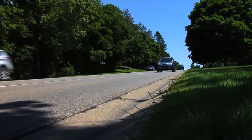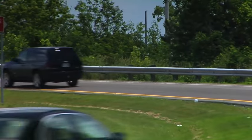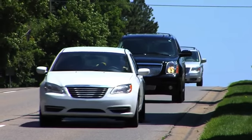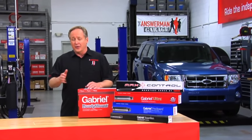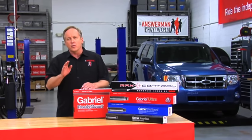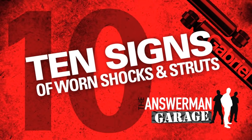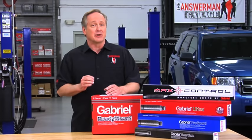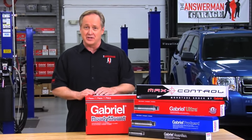Why? Well, wear and damage usually happens gradually, and people tend to adjust their driving without realizing they're compensating for the loss in control. But if worn shocks and struts aren't as obvious as a flat tire, a blinking light, or an empty fuel gauge, what are the warning signs you can look for? Hi, I'm Mark, and today in the Gabriel Answer Man Garage, we're going to take you through our top 10 signs of worn shocks and struts.